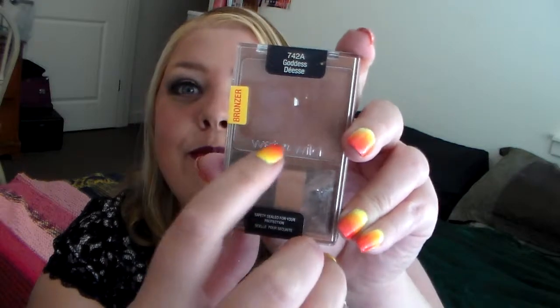The bronzer I'm wearing is this Wet n Wild Color Icon Bronzer in Goddess, and I've actually hit pan on it — you can see right there. It's the first bronzer I've ever hit pan on, so I obviously like this a lot. It's great for contouring the face; it's a matte bronzer so it's really nice. I would definitely recommend this. I don't remember how much it was but it was definitely under $10, and I got this at Rite Aid.